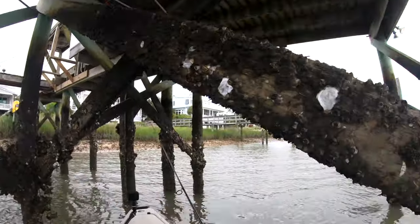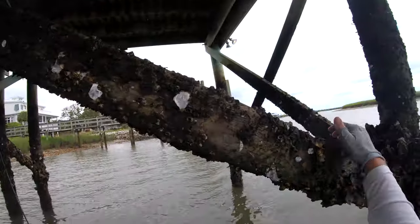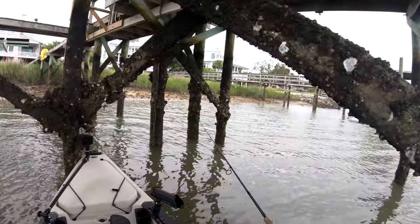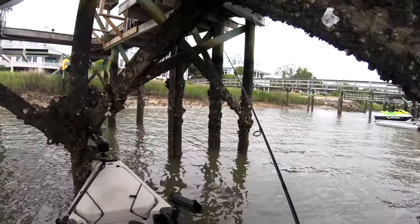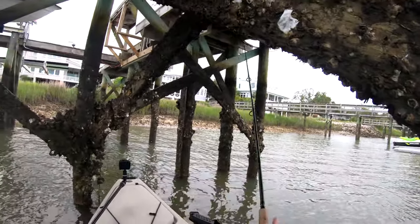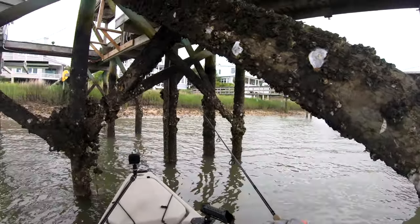Another thing I've learned fishing structure like this — if you cast out, it's going to naturally come towards you, so give it some extra line. Everything's trying to get out of the current. These pilings are breaking it, so we want to fish on this side of the current. That's a tiny mud minnow. That's going to come back a little to me and put me right where I want to be.